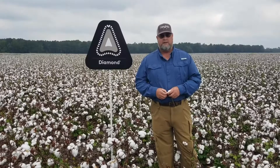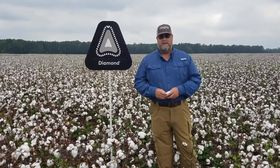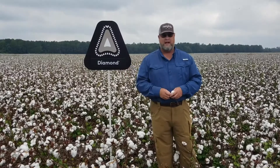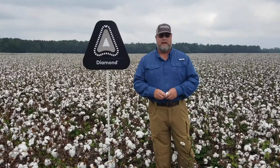It did a great job killing the nymphs and it broke that life cycle up. We just felt like we got a big advantage, a big yield boost. As you can see with this field, a lot of the cotton in this area doesn't look quite this good, and I really attribute that to Diamond.